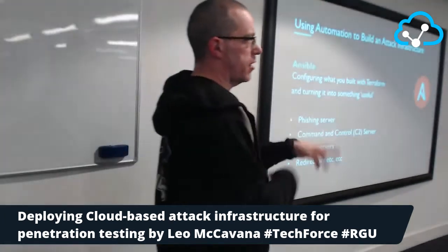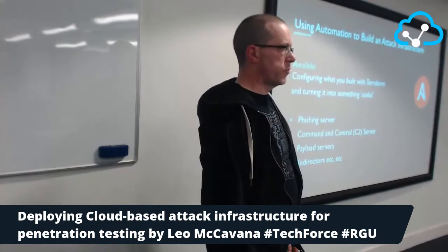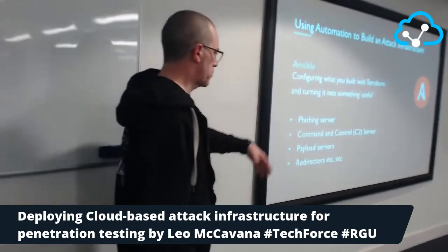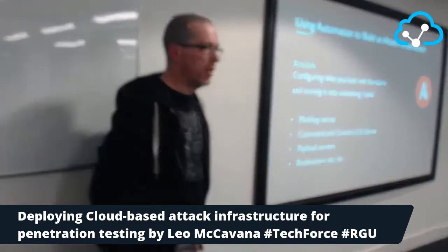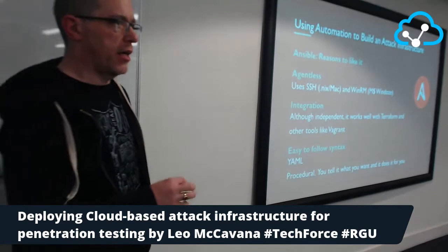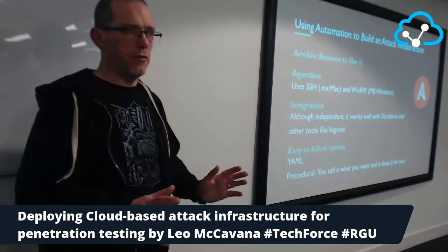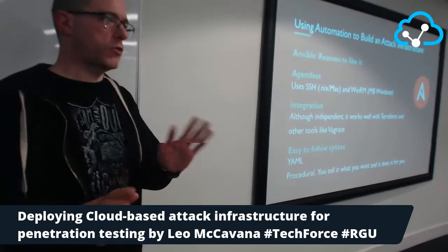Ansible takes those raw boxes and configures them to actually do something useful. I like Ansible a lot for configuring servers — others like Puppet and Chef are available and I'm not knocking those. One of the big reasons I like Ansible is that it's agentless.